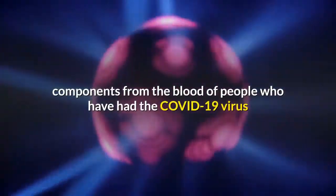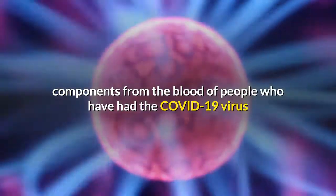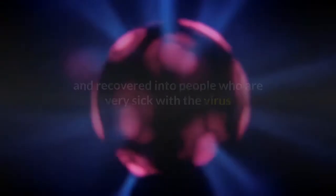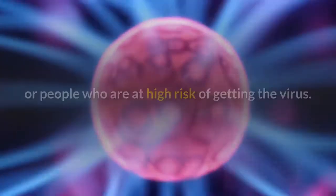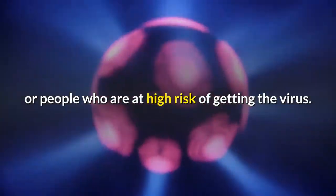Convalescent plasma therapy involves transfusing certain components from the blood of people who have had COVID-19 and recovered, into people who are very sick with the virus or people who are at high risk of getting the virus.